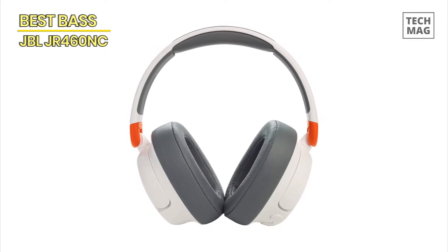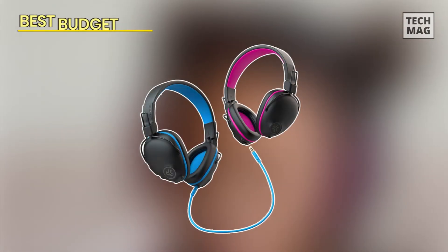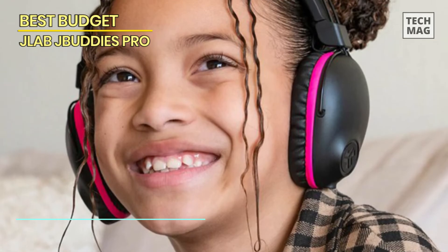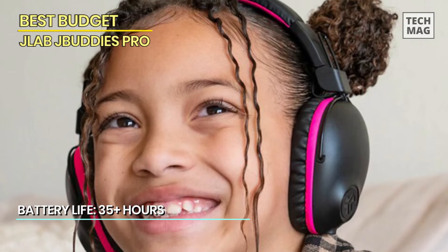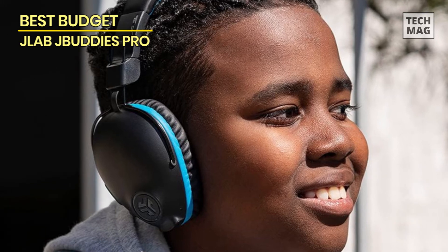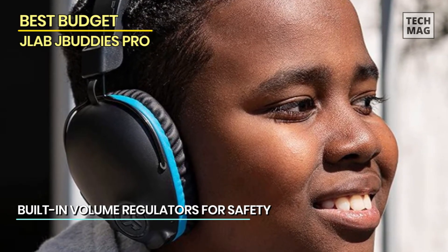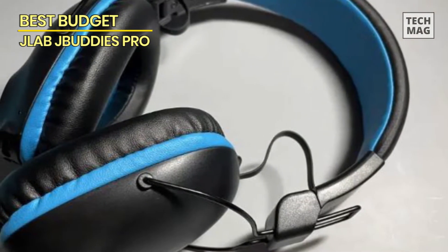Best budget: JLab JBuddies Pro. Moving on, we have the JLab JBuddies Pro, our top pick for the best budget-friendly kids headphones. These headphones offer a great balance between price and performance, making them a fantastic option for parents looking for affordability without compromising on quality. They provide clear and crisp audio, ensuring that your child can enjoy their favorite music, movies, or educational content with excellent sound quality.